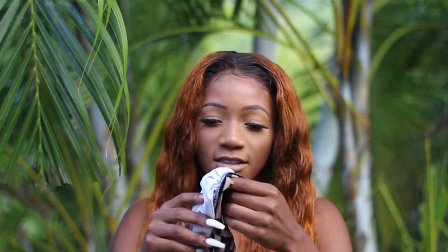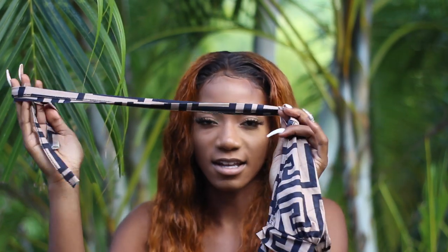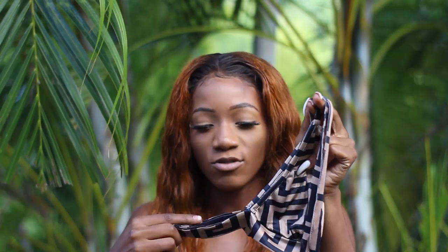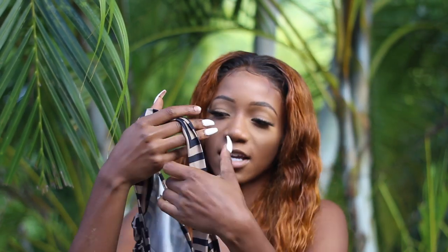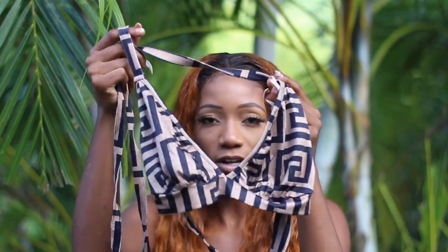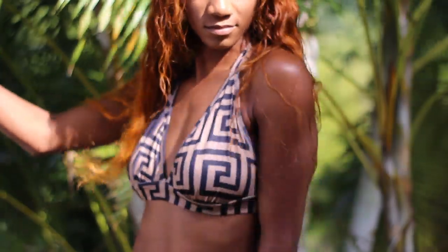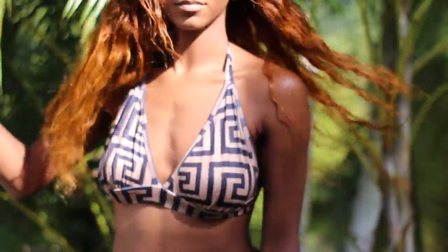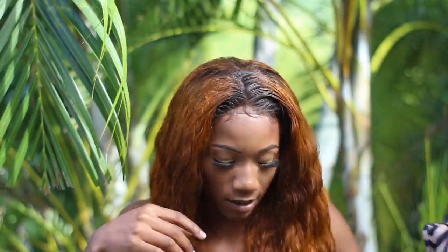Then I got this Fendi-inspired bralette. You tie it at the top in any design you like, and the back is pre-adjusted. I think it's a large but I'll make it work — it's cute. They had a whole set with this where each piece was $300, but I only liked the top. I paid $300 for it and I'm definitely going to wear it out.